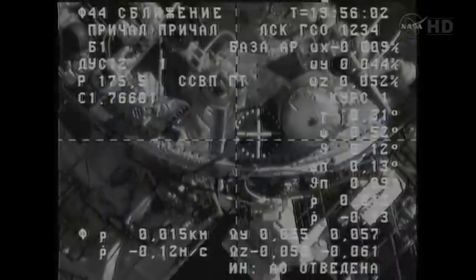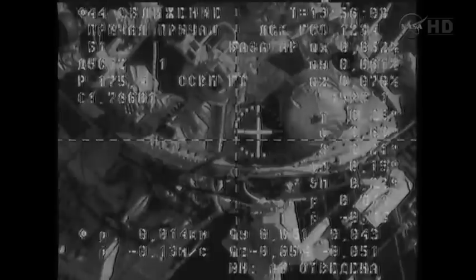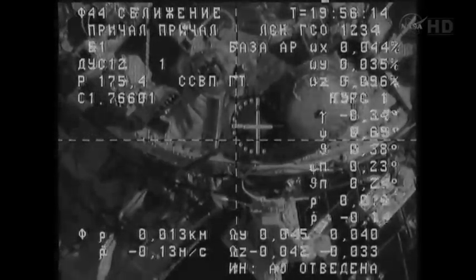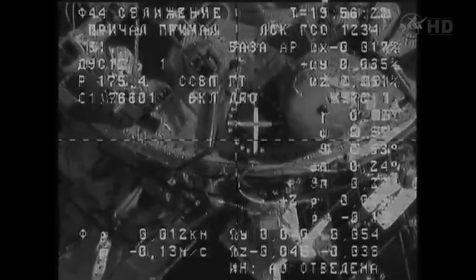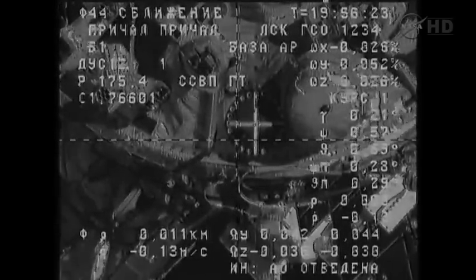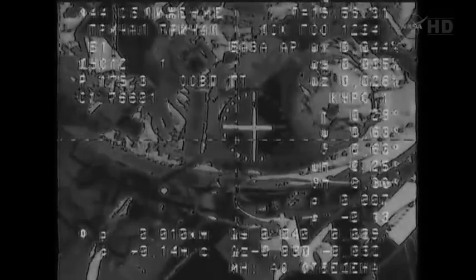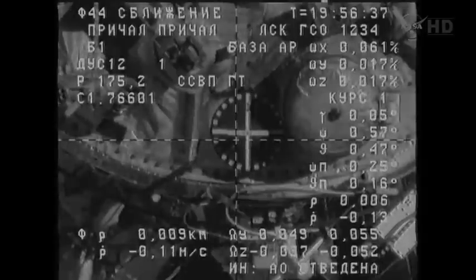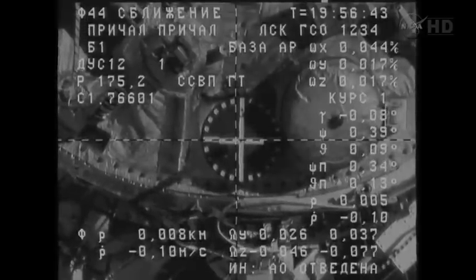Range 8 meters, approaching nominally. The image is kind of jittery, but we're still watching and we see everything clearly. Copy, and we're watching the same video here. Excellent, Alexander. Range 5 meters. Now inside 5 meters as we stand by for contact and capture of the International Space Station. Range rate is 0.11.